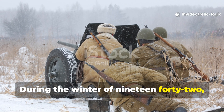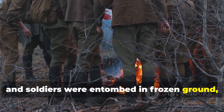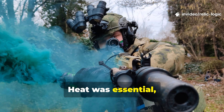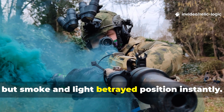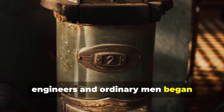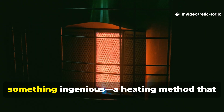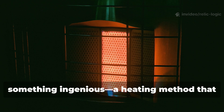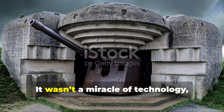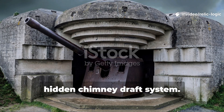During the winter of 1942, when temperatures dropped below freezing and soldiers were entombed in frozen ground, a loud crack from a wood stove could mean disaster. Heat was essential, but smoke and light betrayed position instantly. Out of necessity, engineers and ordinary men began experimenting with airflow, smoke direction, and underground draughts until they created something ingenious — a heating method that worked quietly, efficiently, and without giving away their position. It wasn't a miracle of technology, but a masterpiece of simple physics: the hidden chimney-draft system.